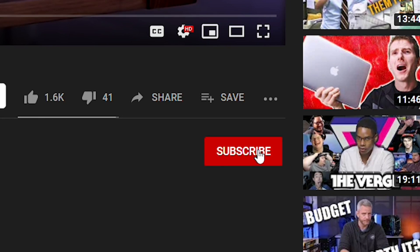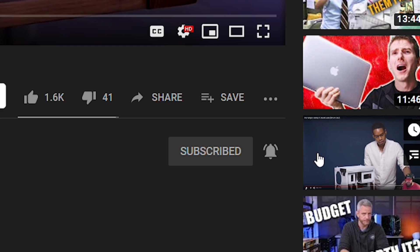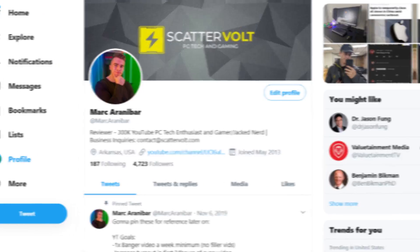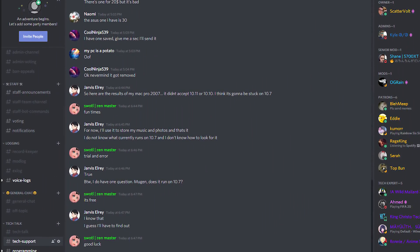If you enjoy budget and value guides for hardware and PC gaming, do consider subscribing to the Scatterable Channel. You can turn on YouTube notifications, or follow me on Instagram and Twitter where you'll always get notified when I upload. If you want to talk about tech with other community members, check out the Scatterable Discord server — all links are in the description.